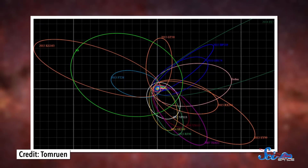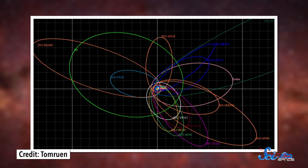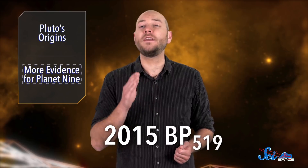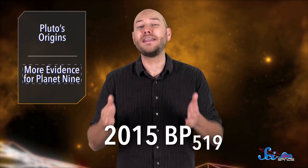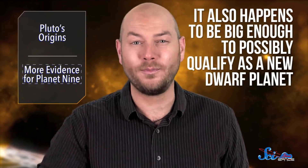The team that proposed the current version of the hypothesis in 2016 based their calculations on just six objects with these weird characteristics. But as astronomers have discovered more objects with similar qualities, the evidence for Planet Nine has grown. Last week's paper brings the number up to 14. The team discovered a new object beyond Neptune, called 2015 BP-519, which they nicknamed Kaju. And it has an even more extreme orbit than the others, following a path researchers have seen in computer models but never in real life. It also happens to be big enough to possibly qualify as a new dwarf planet.